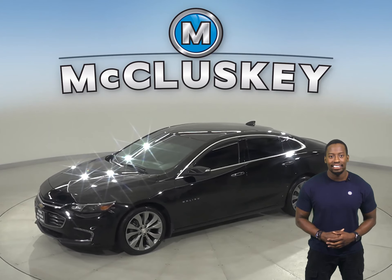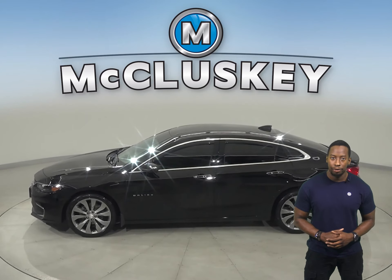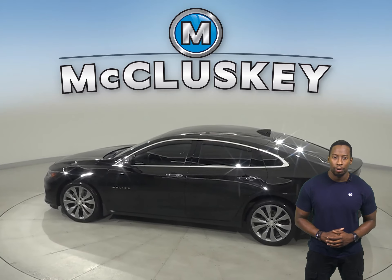Come on down and take a look at this 2016 Chevrolet Malibu. It has 68,000 miles on the odometer, so it's in tip-top shape and ready to hit the road.